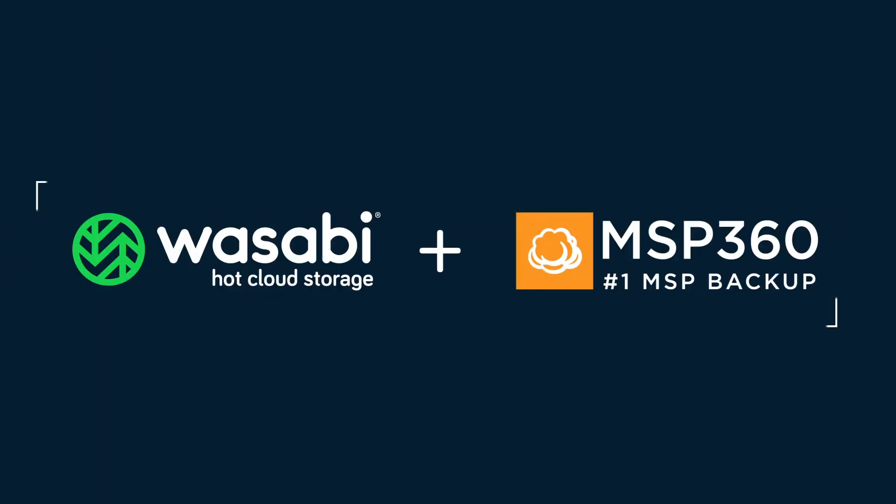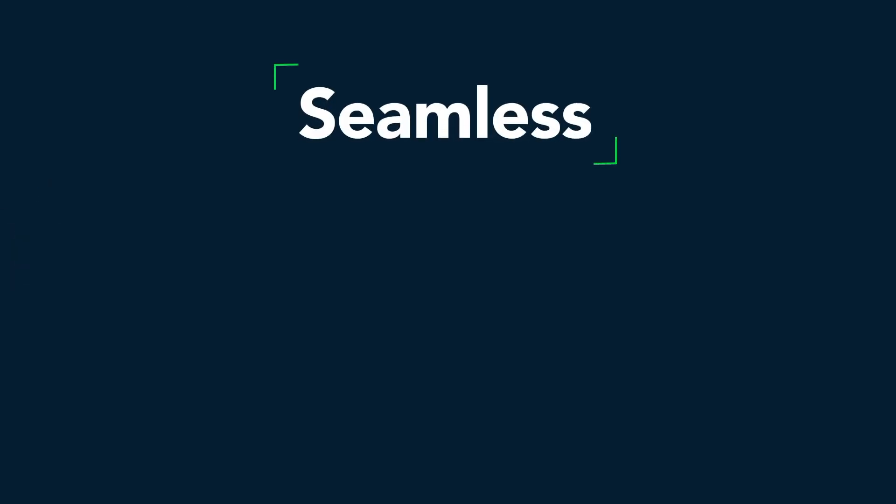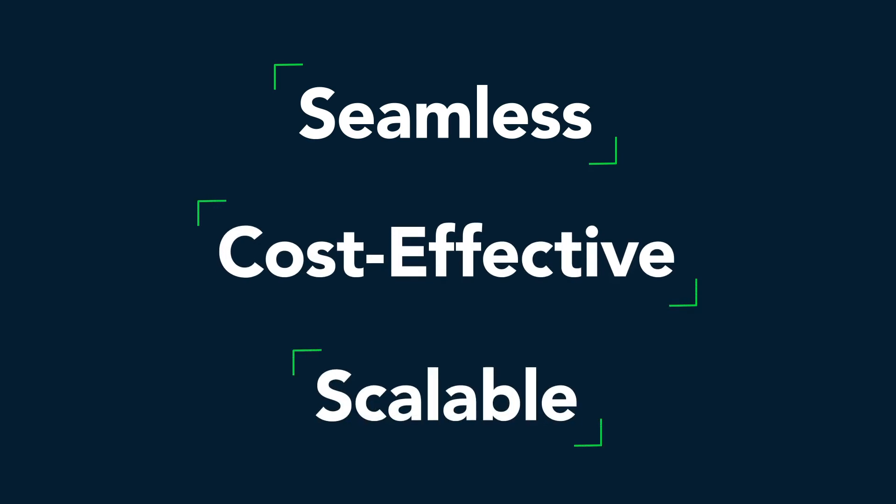That's why Wasabi and MSP360 have partnered to provide a seamless, cost-effective, and scalable way to keep your data safe.